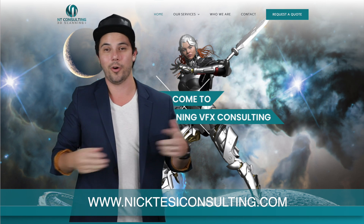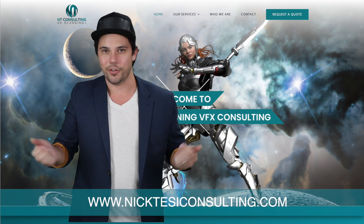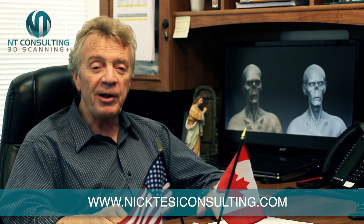That's why instead of trying to coordinate all your 3D scanning on your own, you should just make one phone call to Nick Tessy at Nick Tessy Visual Effects Consulting.